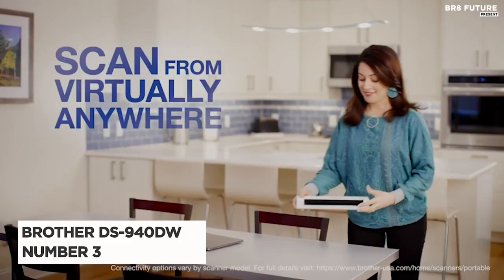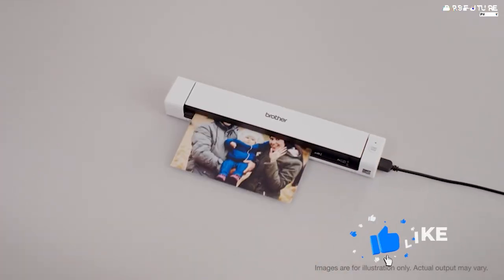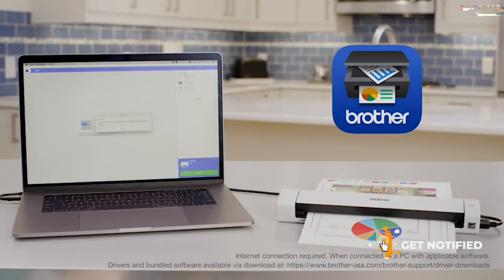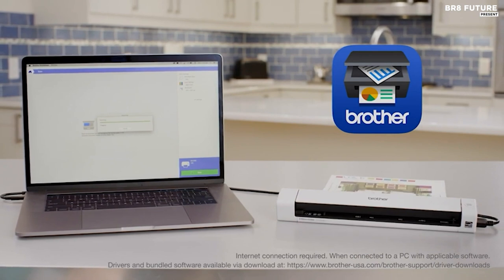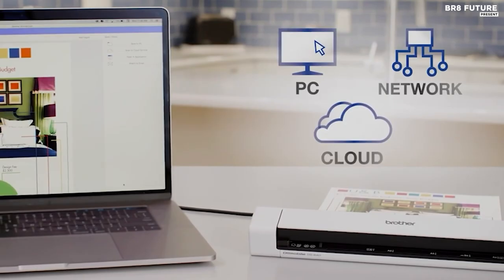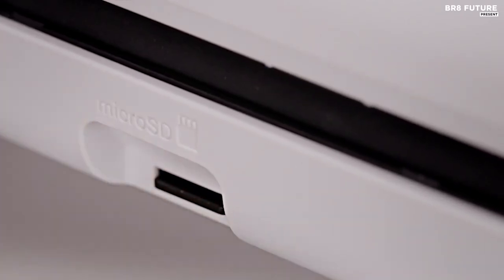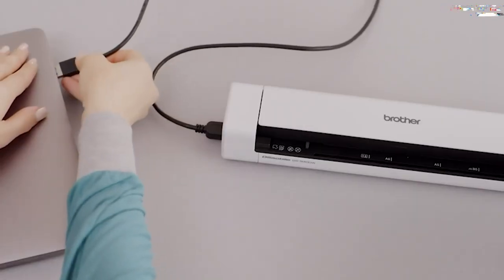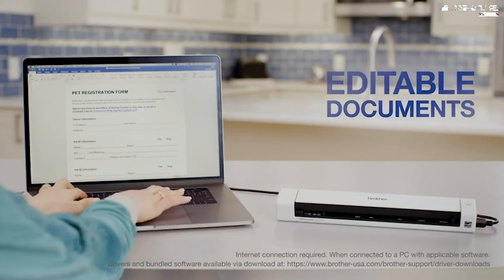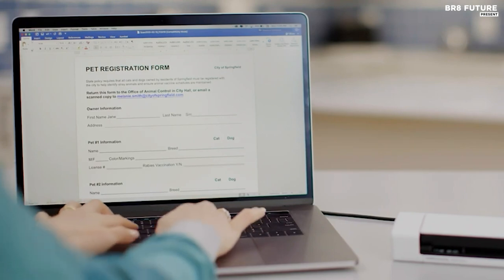The Brother DS940DW portable scanner stands out as a versatile solution for on-the-go document digitization. Despite its petite dimensions, barely larger than a box of spaghetti, this device packs a punch in terms of functionality. Its desk-saving design ensures minimal space usage, making it effortlessly portable and convenient for travel or everyday use. With impressive scanning capabilities, it can swiftly process both single and double-sided documents at speeds of up to 16 pages per minute, thanks to its duplex scanning functionality.